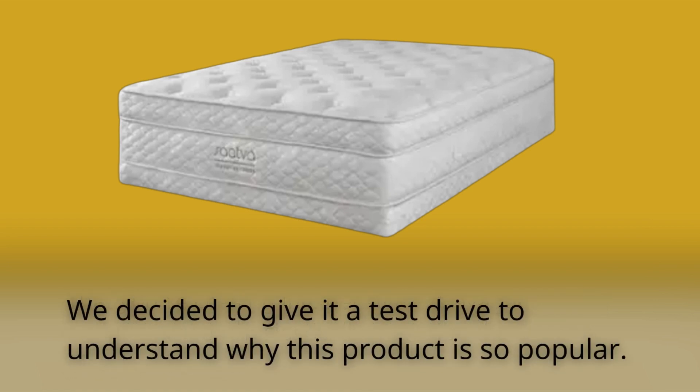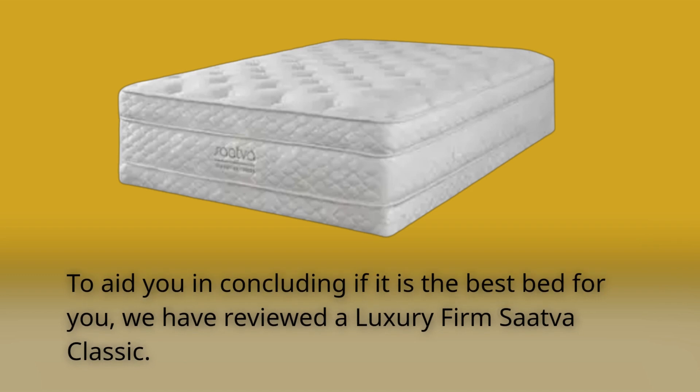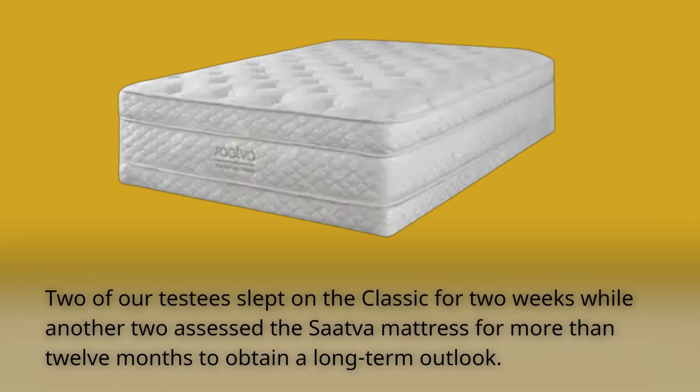We decided to give it a test drive to understand why this product is so popular. The SAVA Classic is offered in three firmness options and two diverse heights. To aid you in concluding if it is the best bed for you, we have reviewed a luxury firm SAVA Classic. Both our reviewers relished it. Two of our testers slept on the Classic for two weeks, while another two assessed the SAVA Mattress for more than 12 months to obtain a long-term outlook.